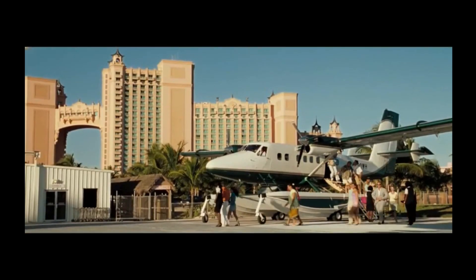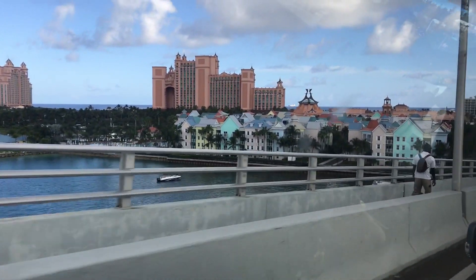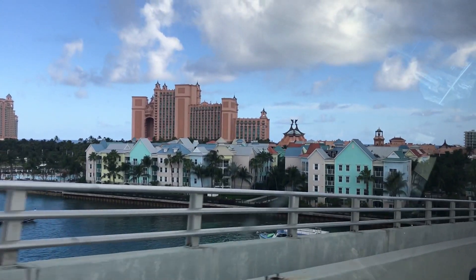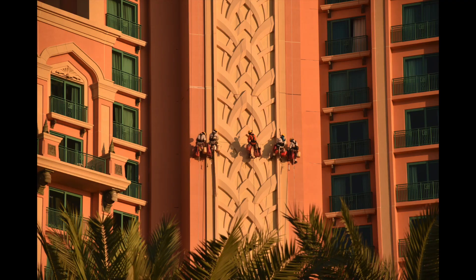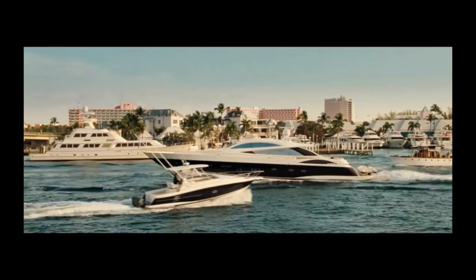Bond arrives by seaplane because it looks sexy. He touches down outside the Atlantis Hotel that you can see in the background. If you've arrived by cruise ship, you'll go over Sidney Poitier Bridge to get to the Atlantis. Our taxi driver told us it was the Atlantis in Dubai that was featured in Casino Royale, which I found very hard to believe as the Dubai Atlantis opened two years after the release of Casino Royale. I didn't bother correcting him.